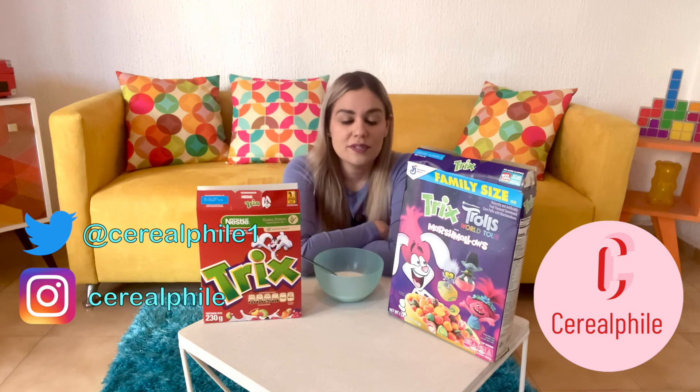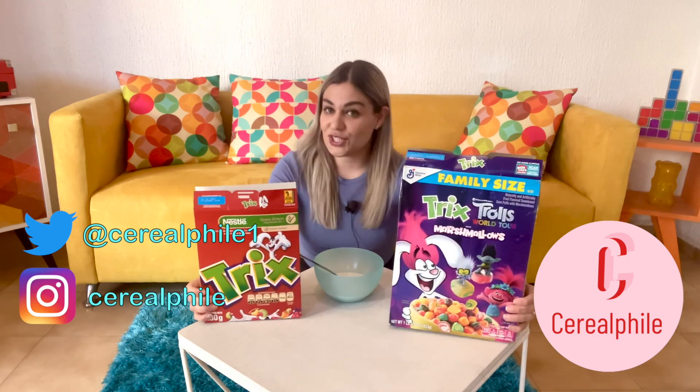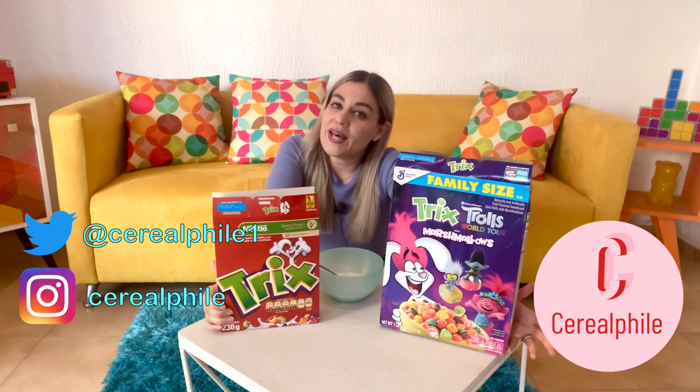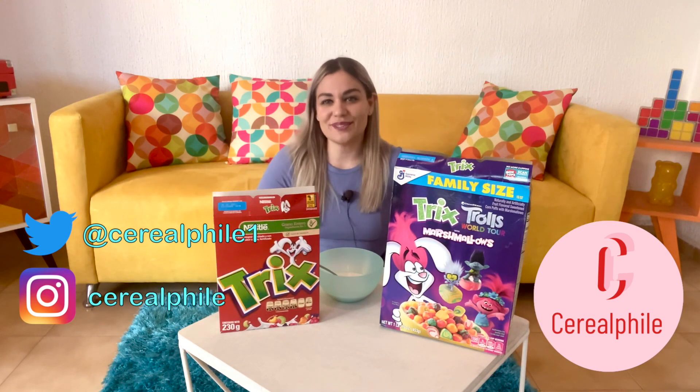Please let me know about Trix in your country — I am super intrigued about that. Thank you so much for joining me in this Trix fruity journey, and don't forget to like, subscribe, follow, and all those wonderful things. Thank you so much, I'll see you next time.